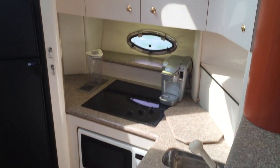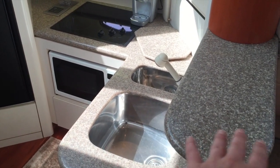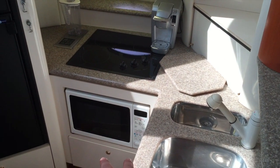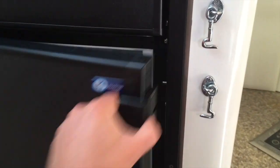The galley itself is down another set of steps. You have a double stainless steel sink, Corian countertops found throughout, a three-burner electric stove, a microwave, a built-in blender, and a very nice Virgil boat refrigerator and freezer.